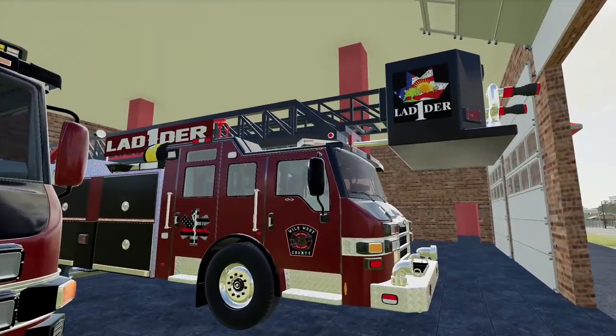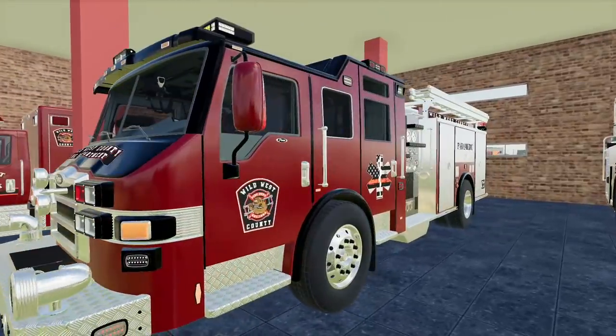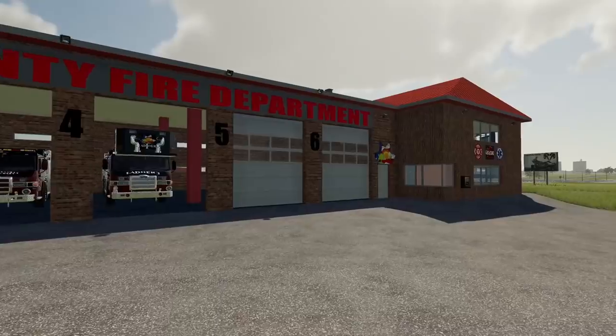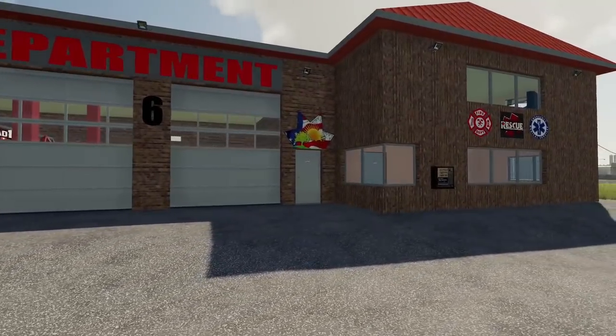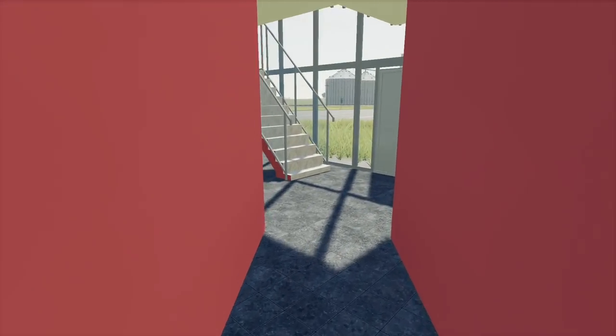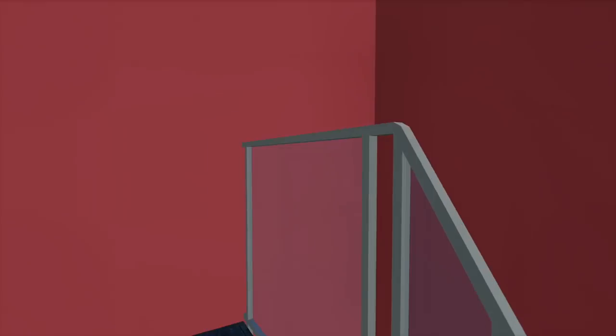This one is the ladder truck for any large structure fires, and this one is our general fire truck right here. We're just starting off our day. I'll run inside here and get clocked in and we will see just where dispatch will end up sending us today.